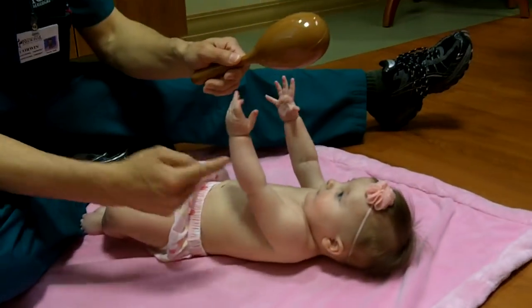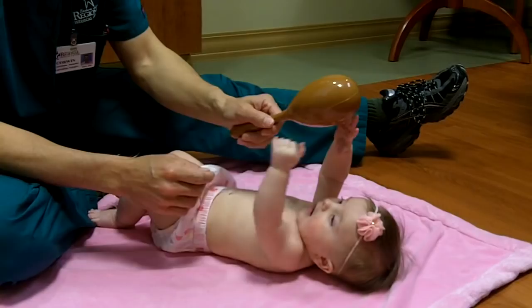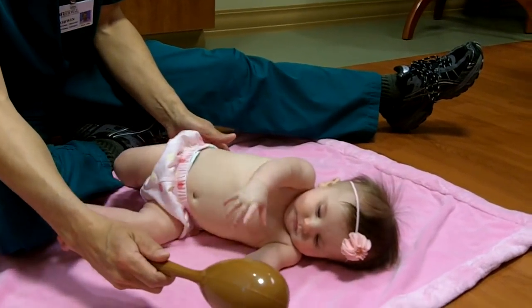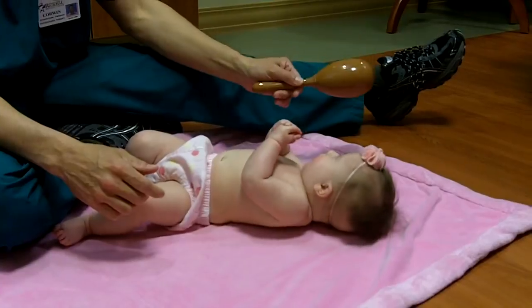Now I'm going to look at sensory. As she sees the object, she sees it with her eyes and she's reaching, and she should be bringing her hands to midline, which she's doing. As I take the object and move it to the side, she follows it, and it facilitates a roll.